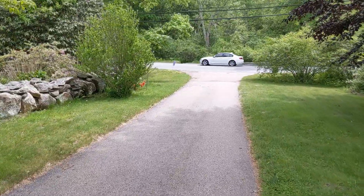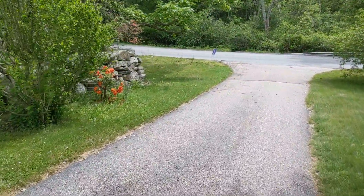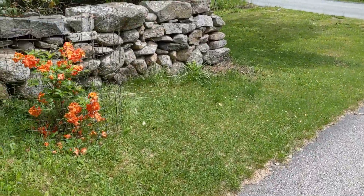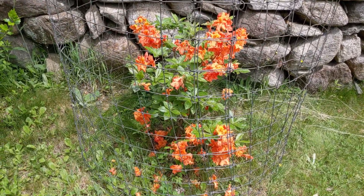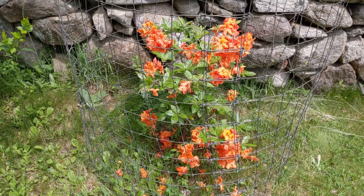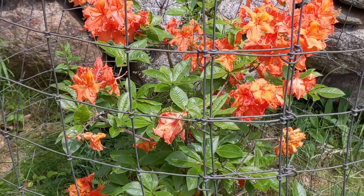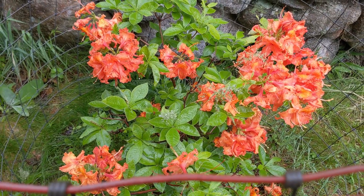Let's go see the patient. Here's the patient right here. It's an azalea. So here we are — this is an azalea bush. Really nice one.